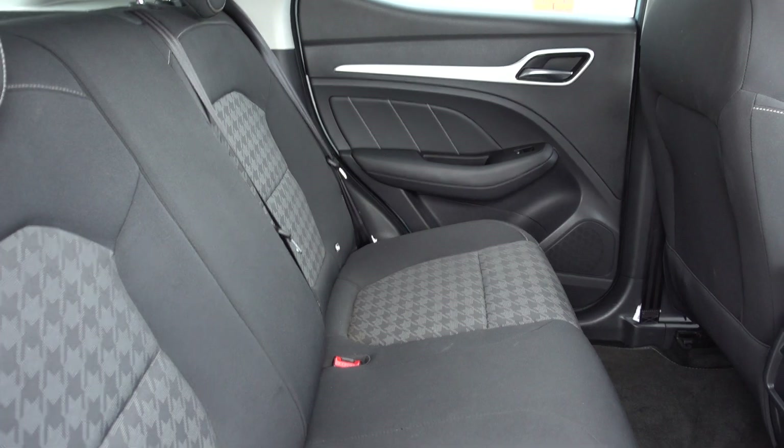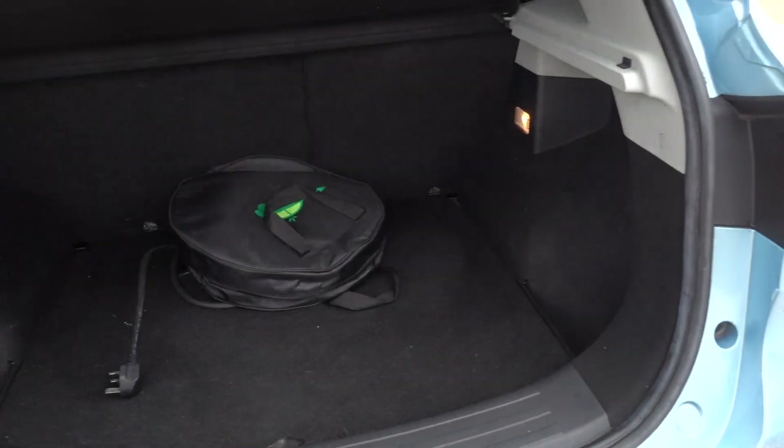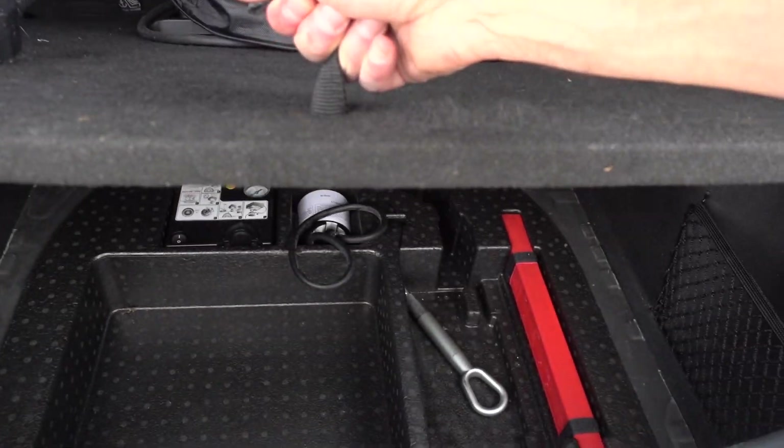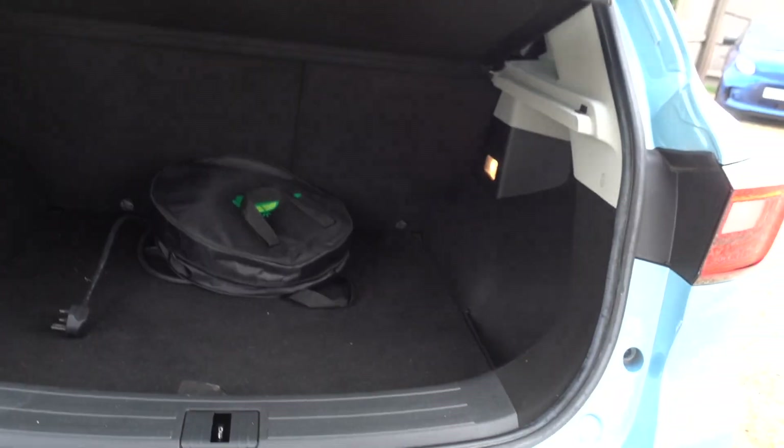Loads of space in there — as you can see, nice and tidy. You get a nice big boot, with more storage underneath there as well. So plenty of space — it's a nice, practical car.